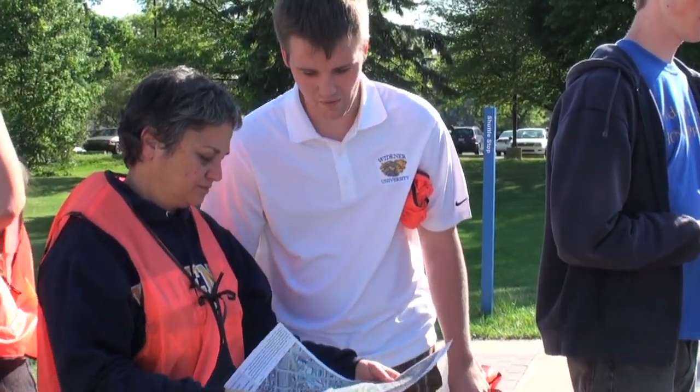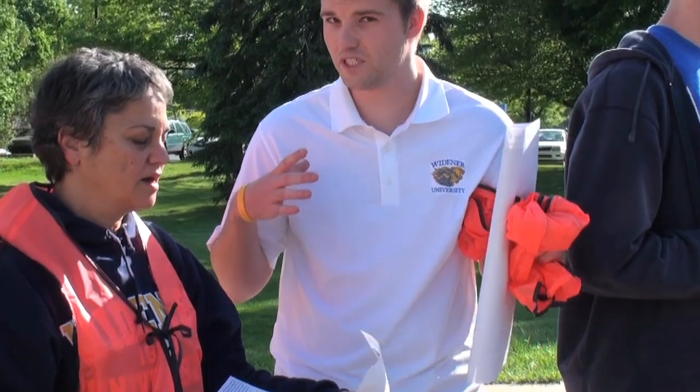One of the things we did was use our high-accuracy GPS antennas, and the students came out and they located every single storm drain on Widener's campus. There were 130 different points — so we have 130 separate storm drains.